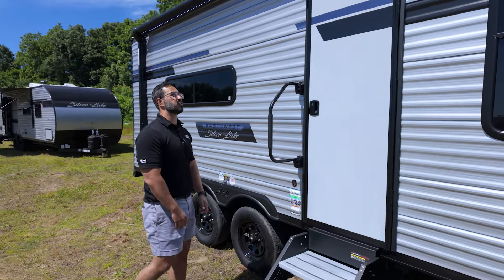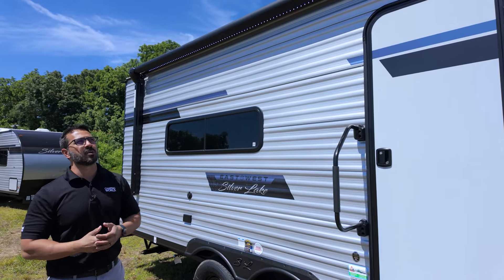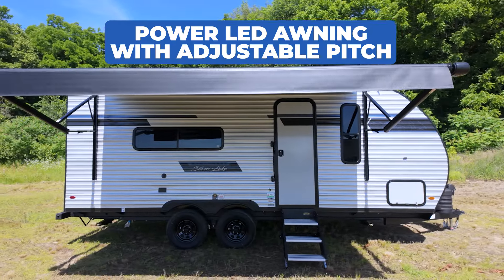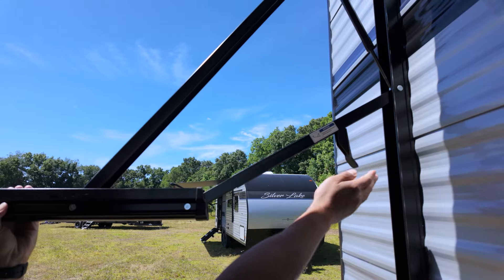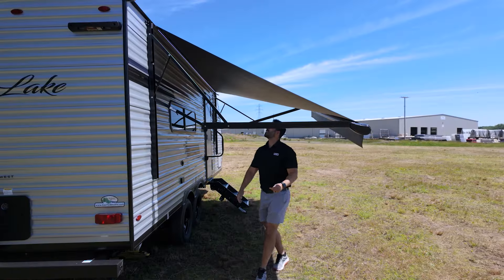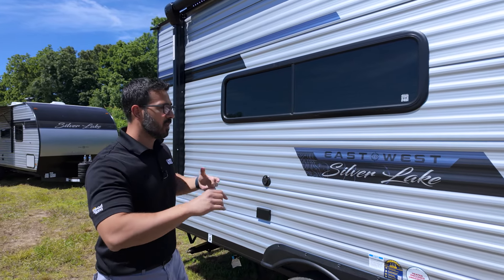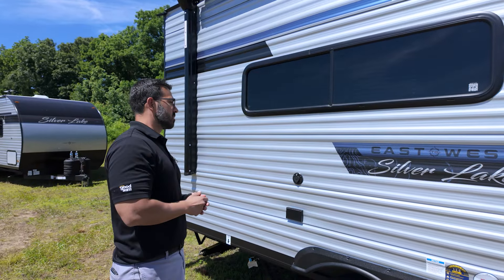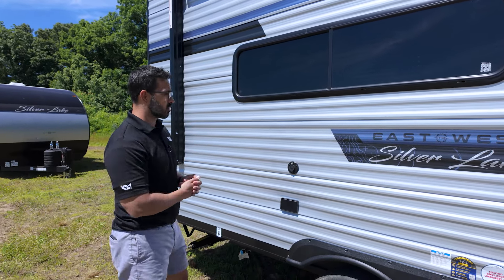Fold the step up into the door when you're ready to travel. Up top is the power awning with an LED light strip, and I love this awning because it is so easy to adjust the pitch. A lot of competitors at this price point — especially on smaller units — don't even have an adjustable pitch on the awning, so they did a really good job there.